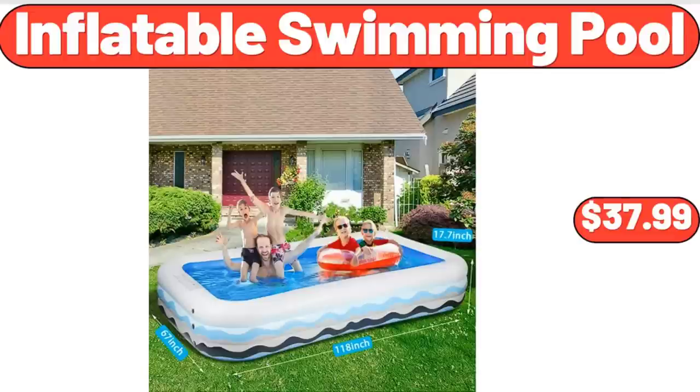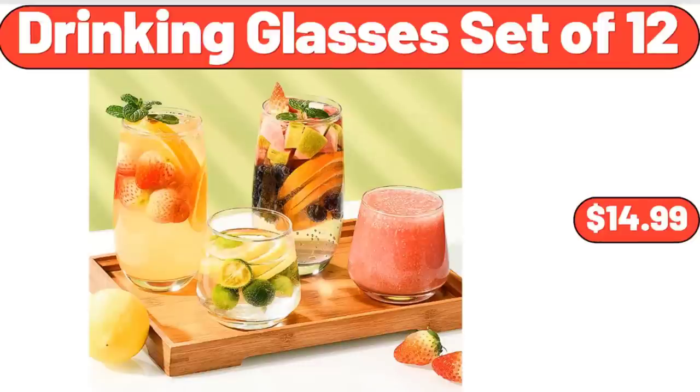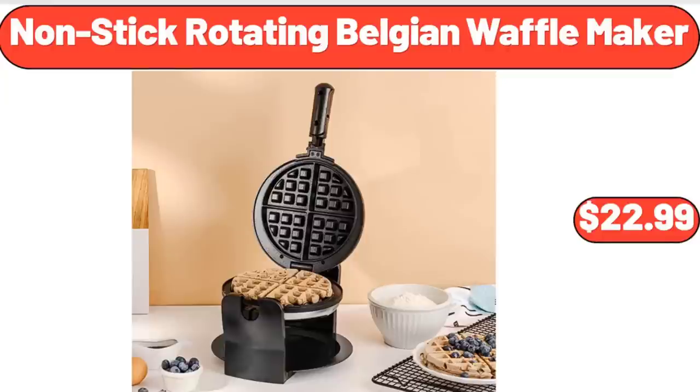Inflatable Swimming Pool, $37.99. Fabric Upholstered Accent Chair, $89.99. Drinking Glasses Set of 12, $14.99. Non-Stick Rotating Belgian Waffle Maker, $22.99.